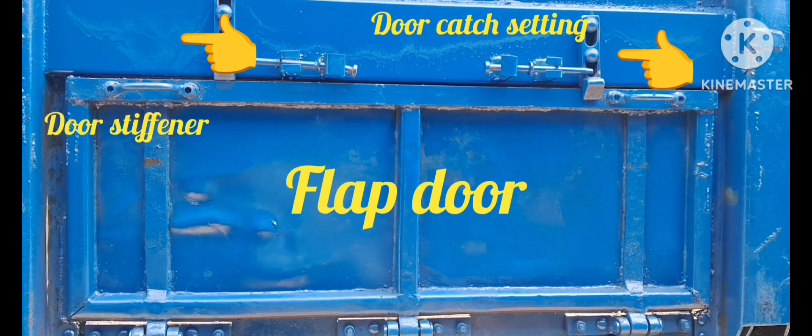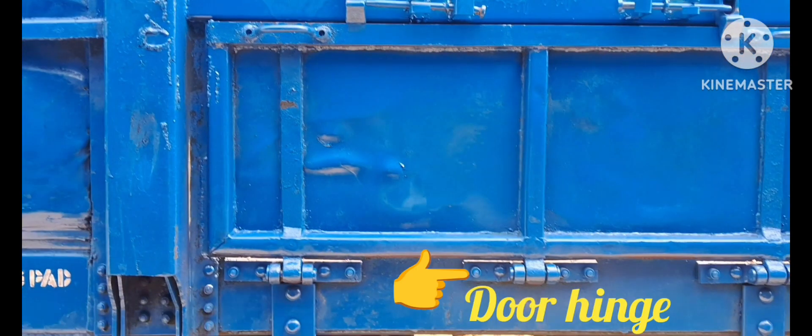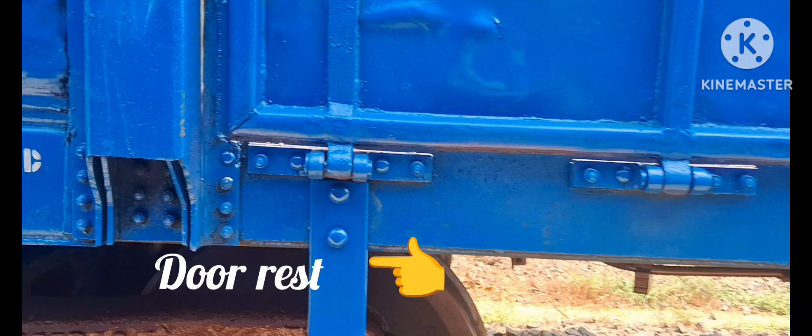Now, for all box wagon family, flap doors have been reduced in size and number. Currently, only 2 flap doors are available in the Box NHL Wagon. The flap door arrangement includes door catch setting, stiffeners, door hinges, door rests, etc.